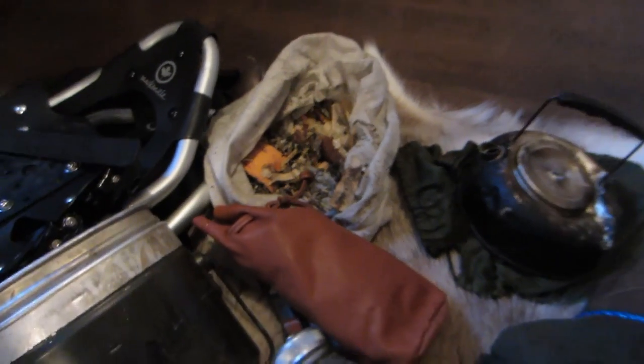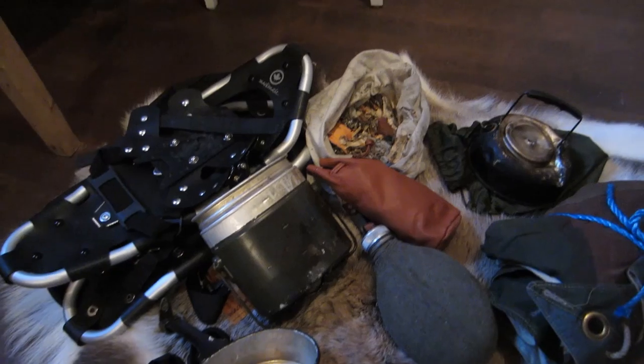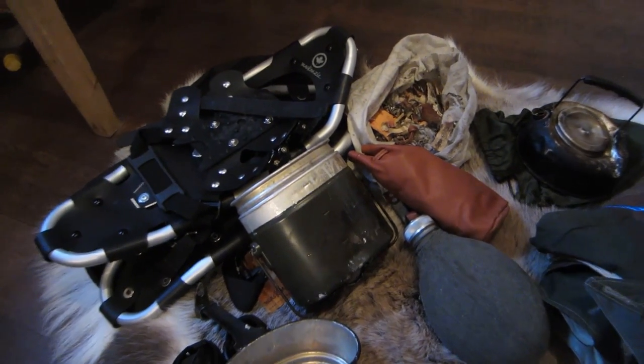Dry tinder — I always carry a little bit of dry tinder. Some birch bark is in this one, because it is more hard to find dry birch bark in the winter. If it is like 1 to 5 minus degrees out in the snow, it is usually pretty wet. But when it hits 10 to 15 minus degrees, everything will be a lot easier because then it will be more dry — the air will be more dry and the snow will be harder. It is a little bit colder, but it is better with colder than warm when you are out in the snow.